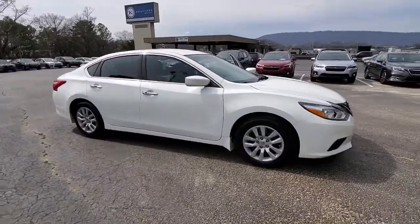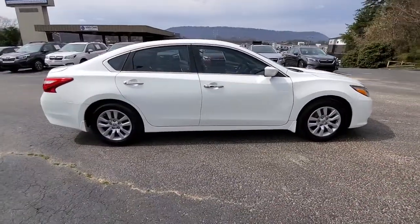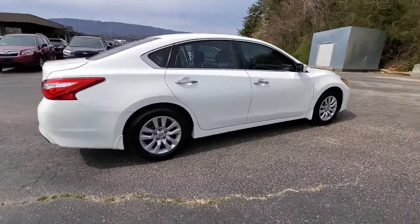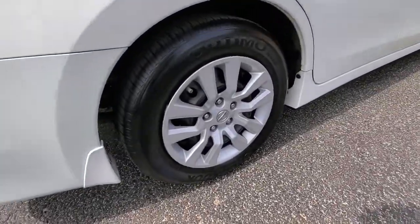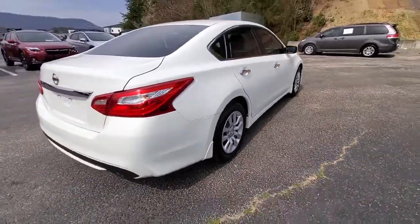Go home happy with the 2017 Nissan Altima. This vehicle is an outstanding buy with fewer than 80,000 miles on the odometer. Get all the features you want and need in this multi-talented Altima.